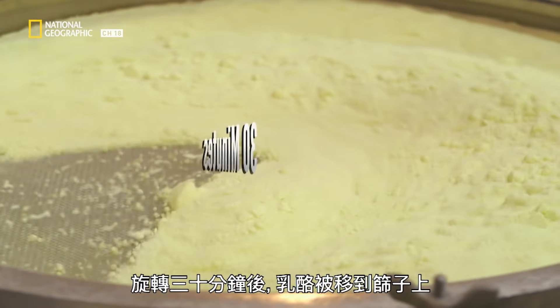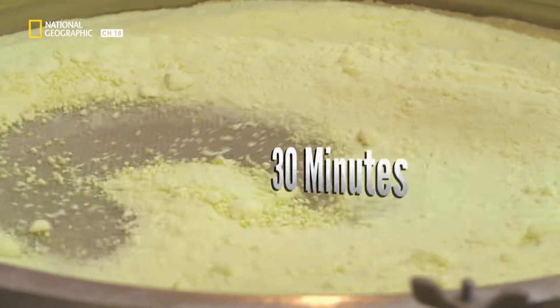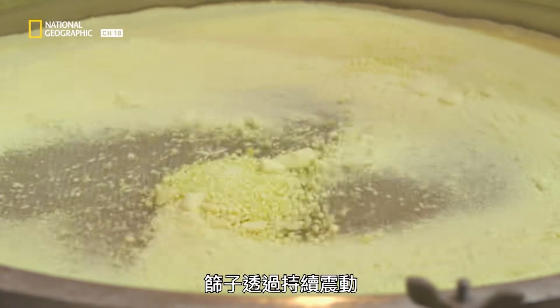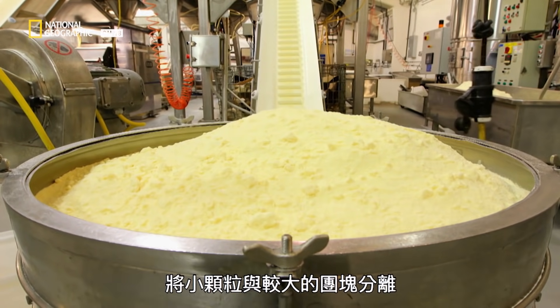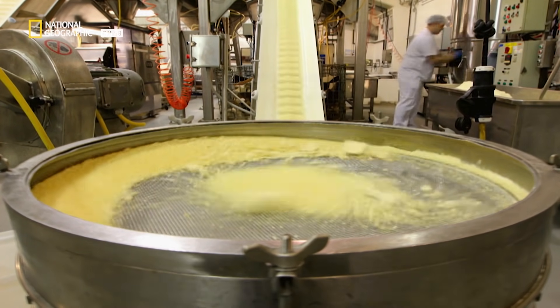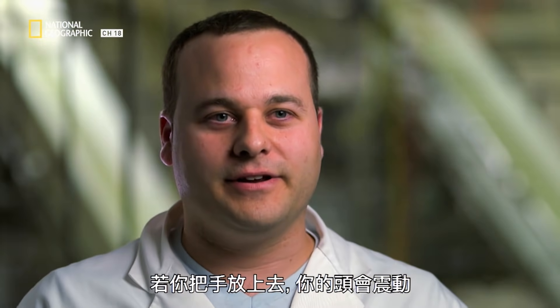After a 30-minute spin, the cheese is moved to a sifter. The sifter separates the smaller granules from the bigger pieces by vibrating continuously. If you put your hands on it, your head will vibrate — the whole room starts to shake. The pieces too large to sift go to a mini-grater nearby before getting sifted again.